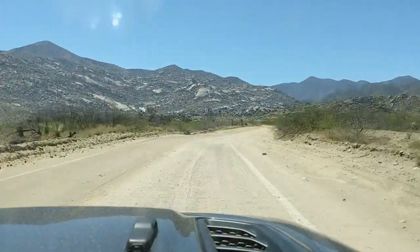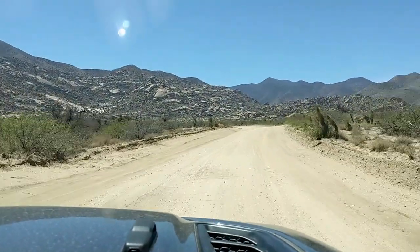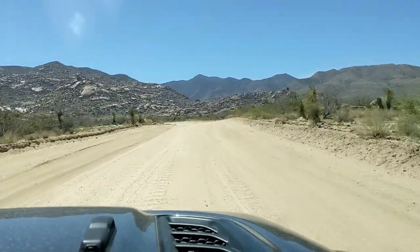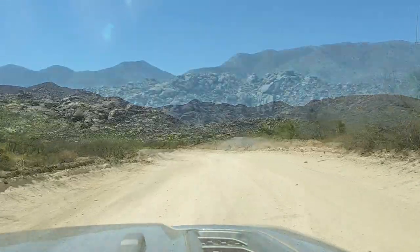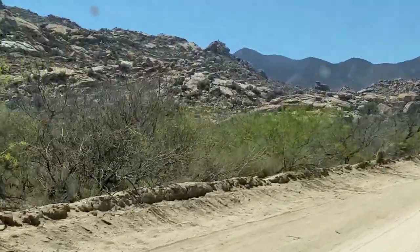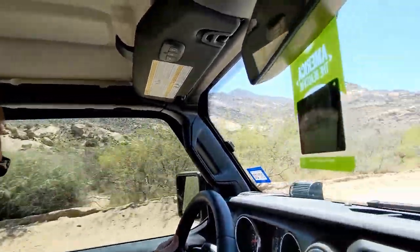From Bowie we headed south and then southwest on Happy Camp Canyon Road. The roads are well maintained dirt roads which were easily passable in an SUV pulling a trailer. I guess I'm not quite wearing the smile of a happy camper yet, but you'll have to trust me in that I was smiling on the inside.